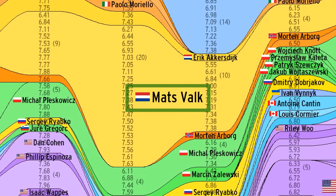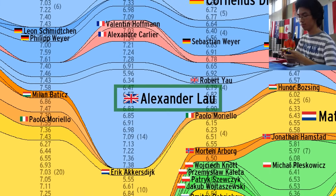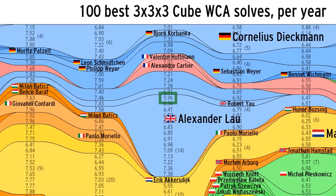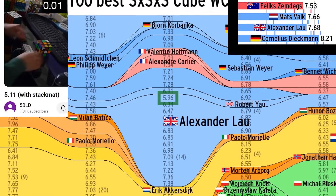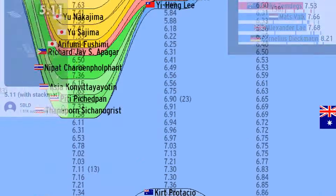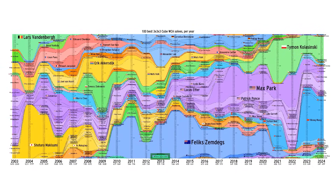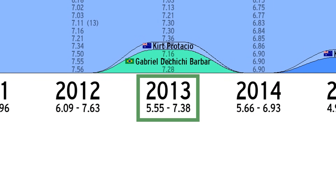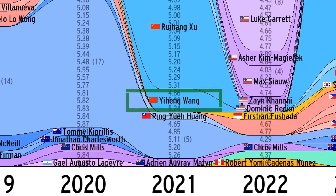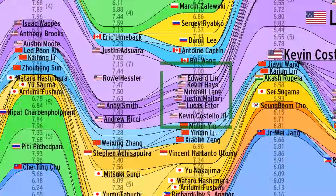Mats Valk's position as Europe's best speedcuber would be challenged the very next year, because the UK's Alexander Lau exploded onto the scene as the first Roux solver to make a prominent presence on this chart. In summer 2013, Alexander was the third person ever to get a sub-six single, and was only 0.15 seconds away from the 3x3 average world record, proving CFOP wasn't the only method to get world class. On the other side of the globe, Gabriel Dechichi Barbar scored three low-seven singles, becoming South America's biggest individual representative to date. Around this time, the WCA turned 10 years old, Mitch Lane got his infamous 6.5-second solve, and future world record holder Yi Heng Wang was born.